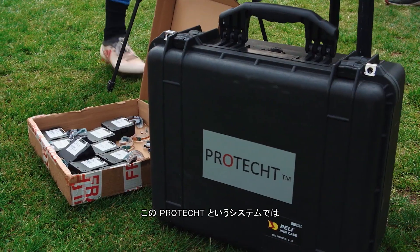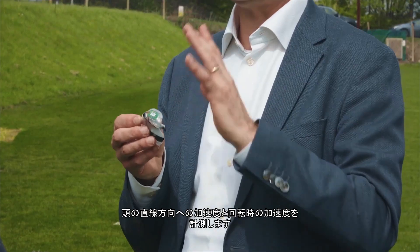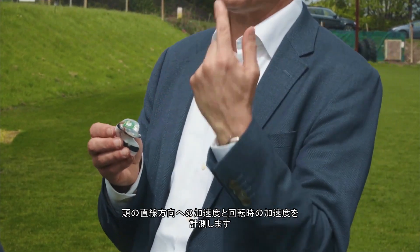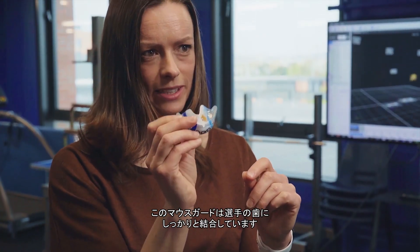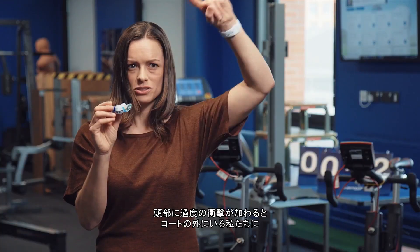The system we have called PROTECT starts with a custom fit mouth guard for every player. It contains a number of sensors that measure the linear and the rotational acceleration of the head, and is really tightly coupled to the player's teeth. Every time their head exceeds 10G, it will send a signal for the next 100 milliseconds to us on the sideline.